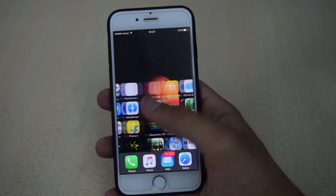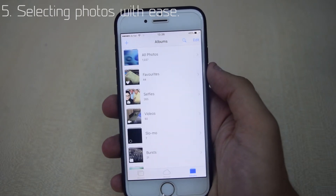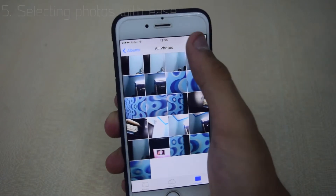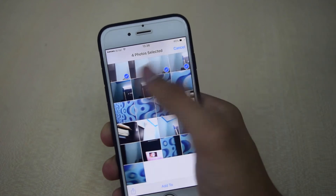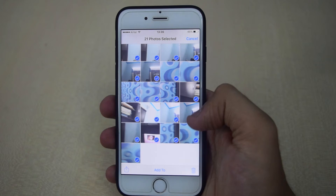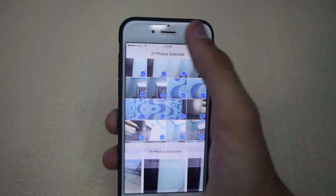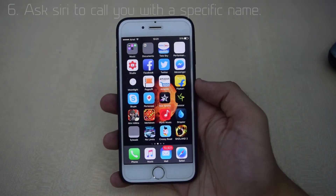With the fifth trick, you can select multiple photos at once by just swiping your fingers above the photos that you want to delete or share. This trick can save some of your precious time.